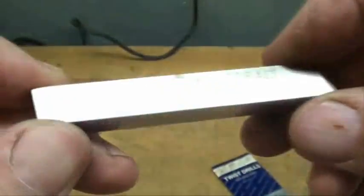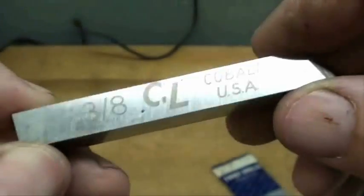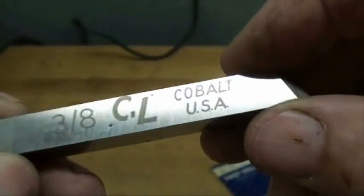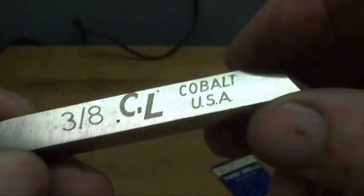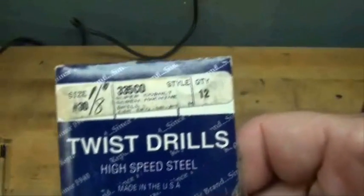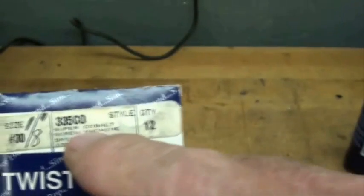Here's a Cleveland Cobalt USA. I'm more impressed by the USA than I am by the cobalt. Chicago-Latrobe. And you're going to find cobalt marked on drill bits all the time — right here. Cobalt.